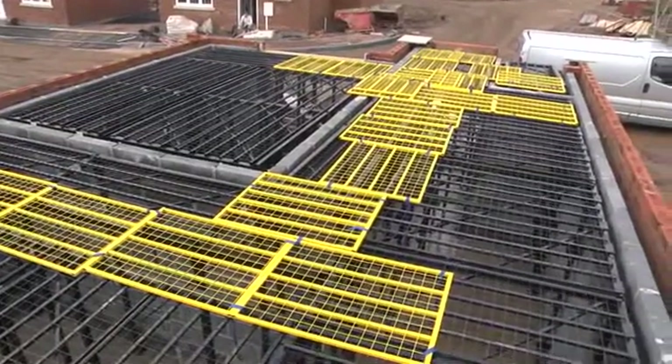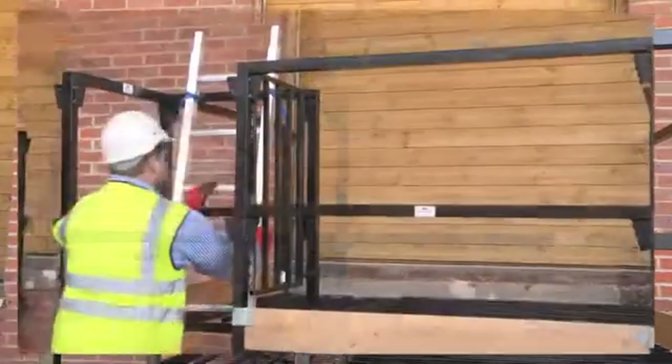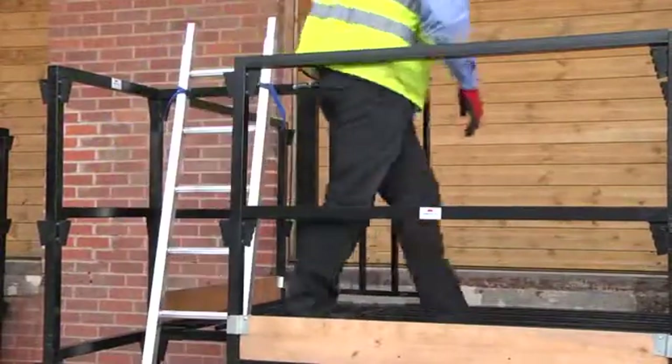Guardrails and posts can be installed within minutes for both perimeter and access hatch protection. Ladders can be placed at any position in a room to provide easy and safe access for all trades.